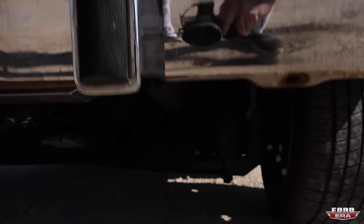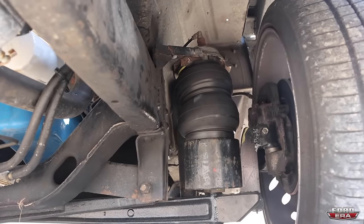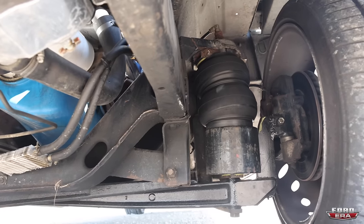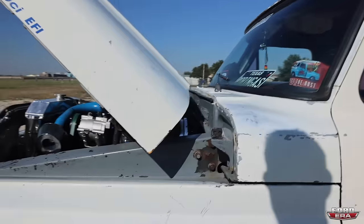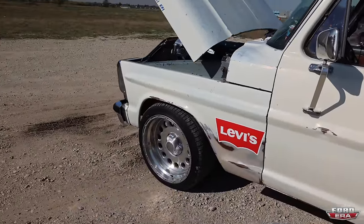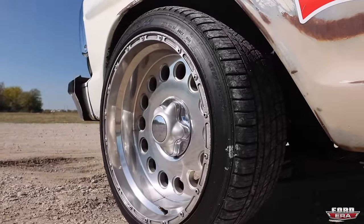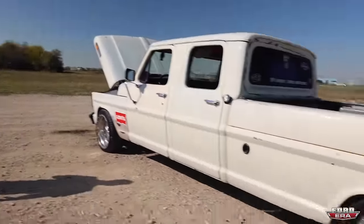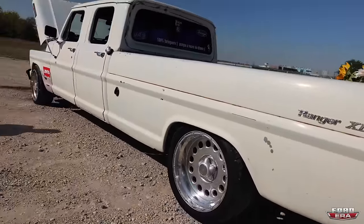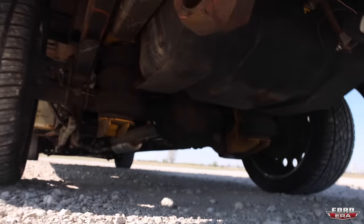Up front we have the John Rods drop beams — four and a half inch lowering — with our airbag setup. Everything is homemade by yours truly with a couple of friends always there to help. The wheels are 20-by-10s, Sandel brand, model S08 — long discontinued. It's the wheels that make the look of a truck, and people won't believe that I paid $85 per wheel brand new.